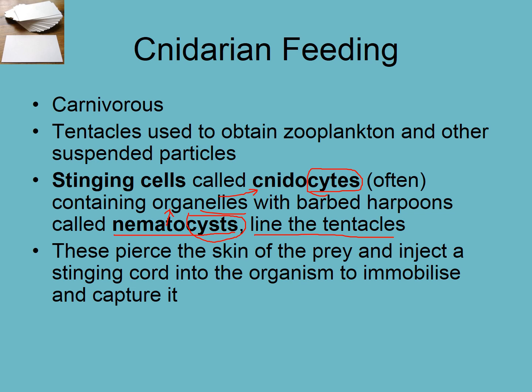Let's have a look at how those work — they pierce the skin of the prey. Each little cell is like a small spear gun and it injects a stinging cord that also injects a lot of toxins, which immobilizes and captures the prey.